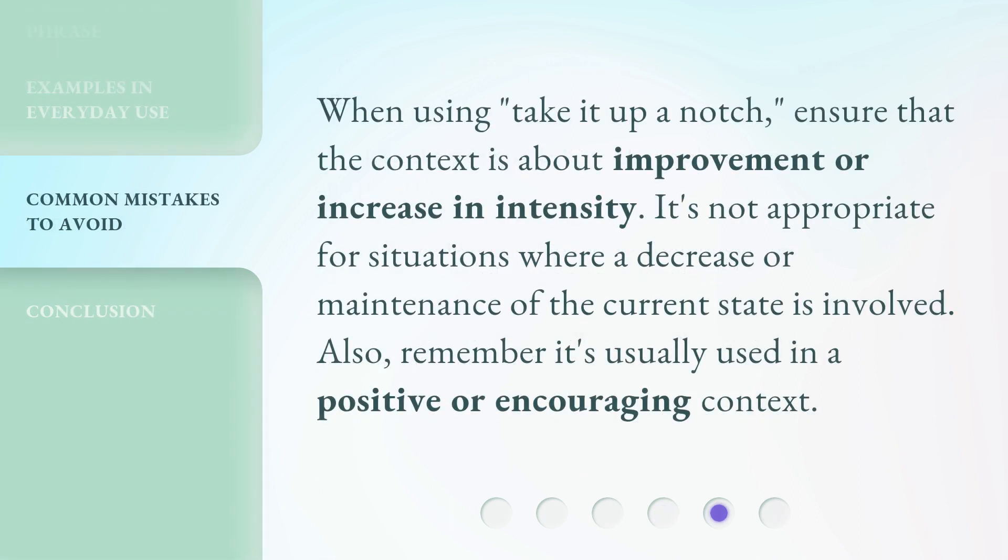When using take it up a notch, ensure that the context is about improvement or increase in intensity. It's not appropriate for situations where a decrease or maintenance of the current state is involved. Also, remember it's usually used in a positive or encouraging context.